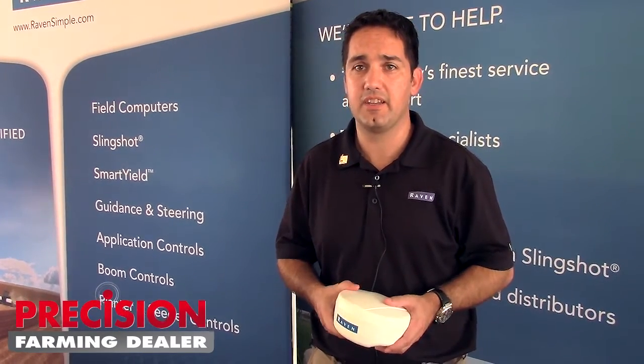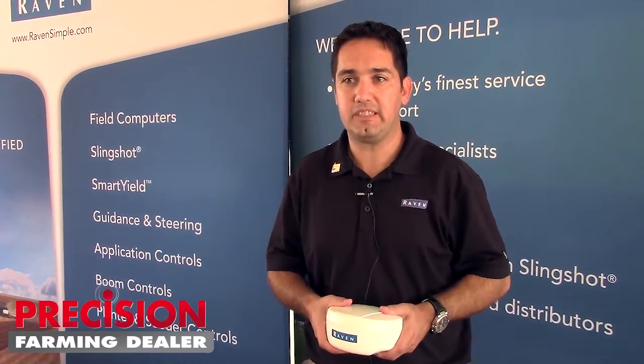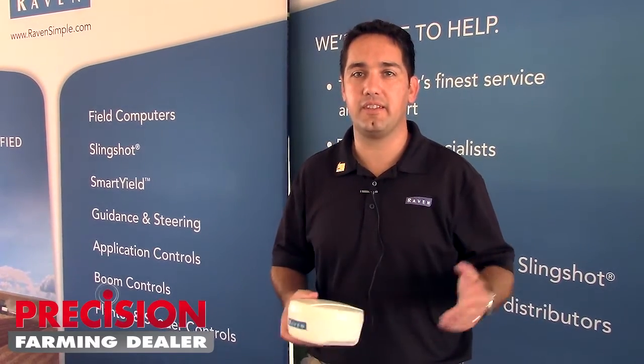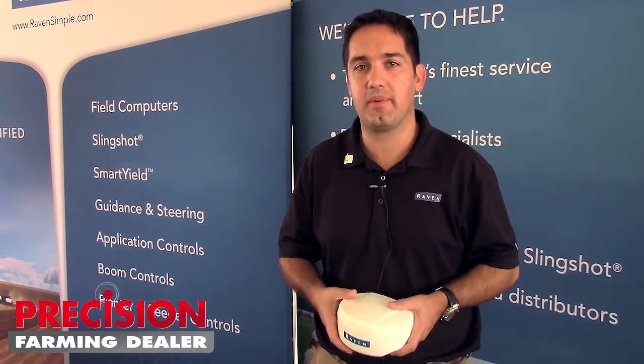This is going to be coming out here in the next few weeks — mid-September, we're targeting shipments to start on this. We expect this to be a good product for the dealer network and the end users to get higher accuracy in a nice compact package.